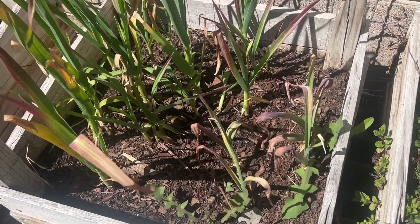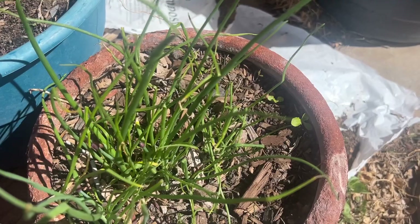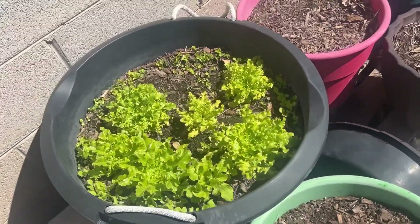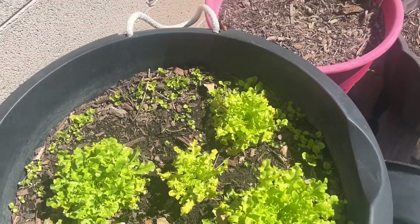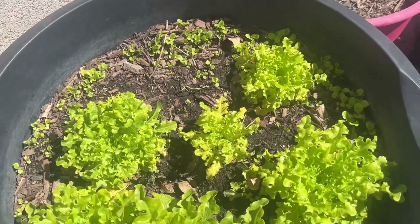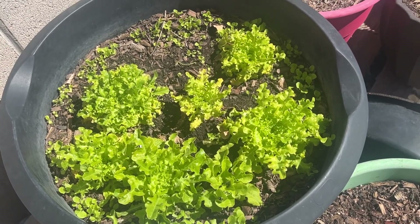My chives are doing good — I even gave some away. And last but not least, my lettuce in this other container is doing good. All of this seed is sprouting and the container is full of seeds, so I imagine I'll get a lot of lettuce from it.